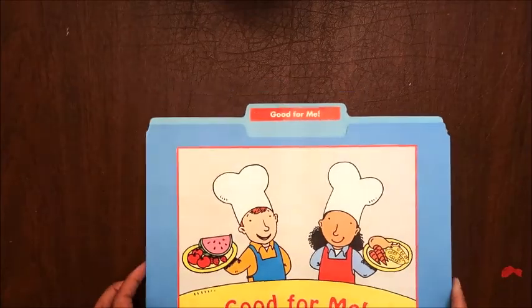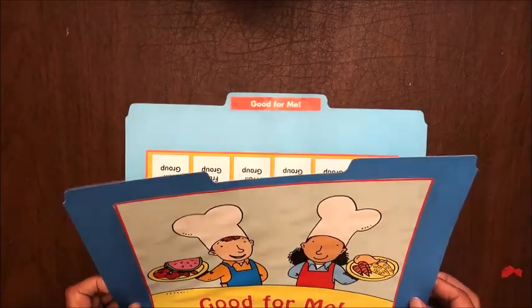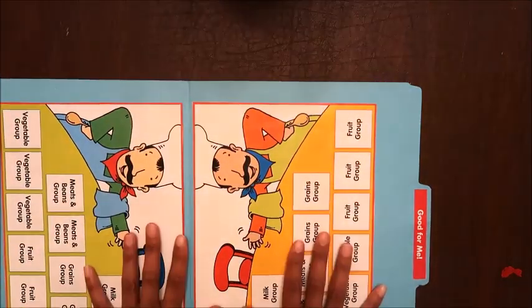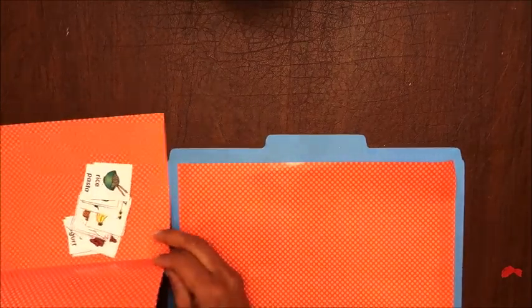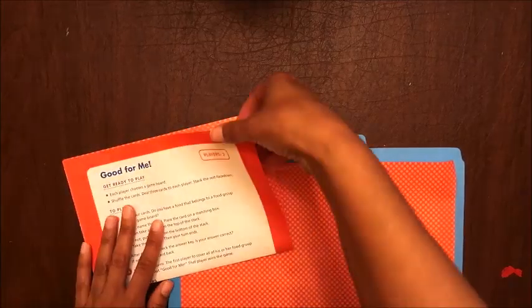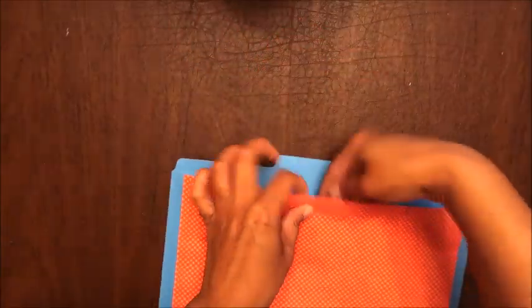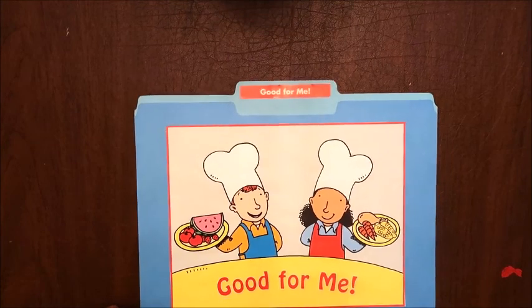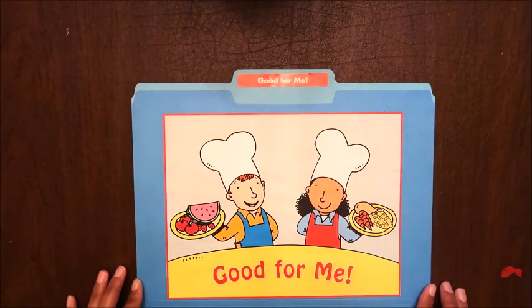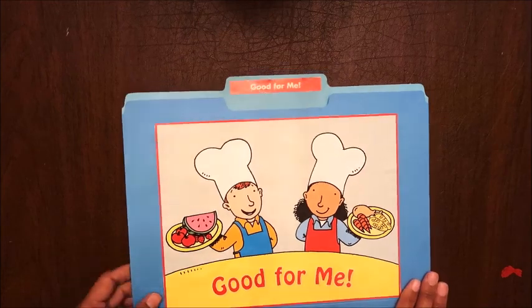Let me show you one completed file folder game. This is the nutrition one — you have a cover page and then the game inside. It gives you a place for a tab, and you tape the back. Inside you have your game pieces and instruction piece, and everything fits neatly inside. All you need is a glue stick and some tape. It's a total no-brainer.